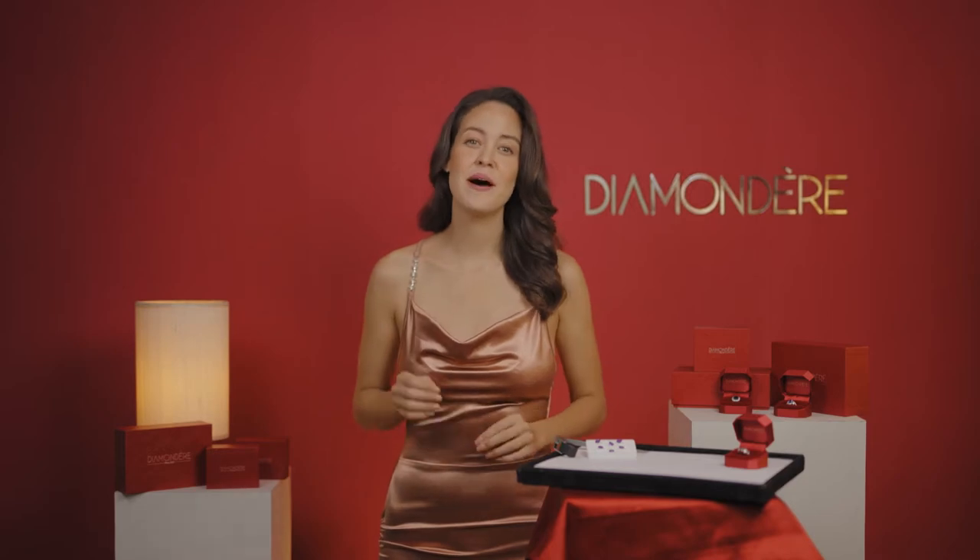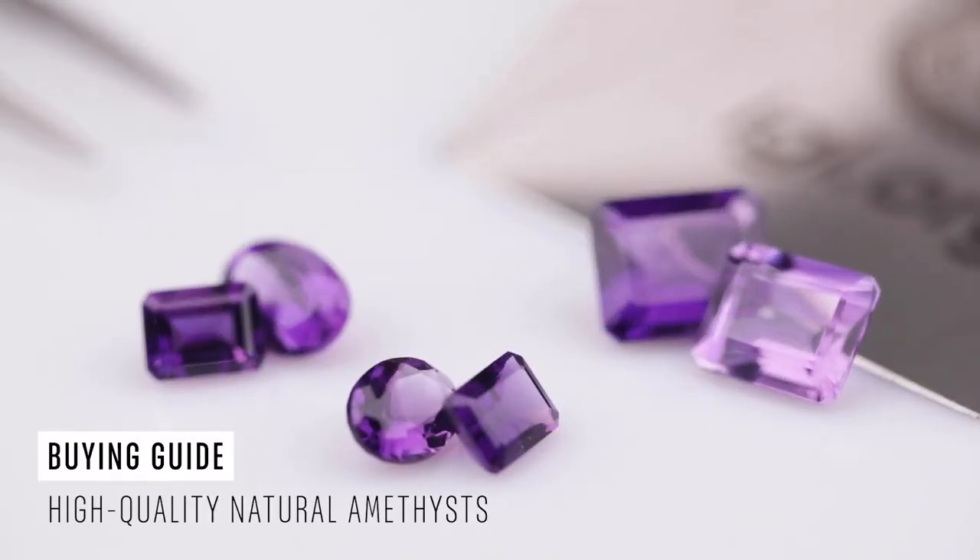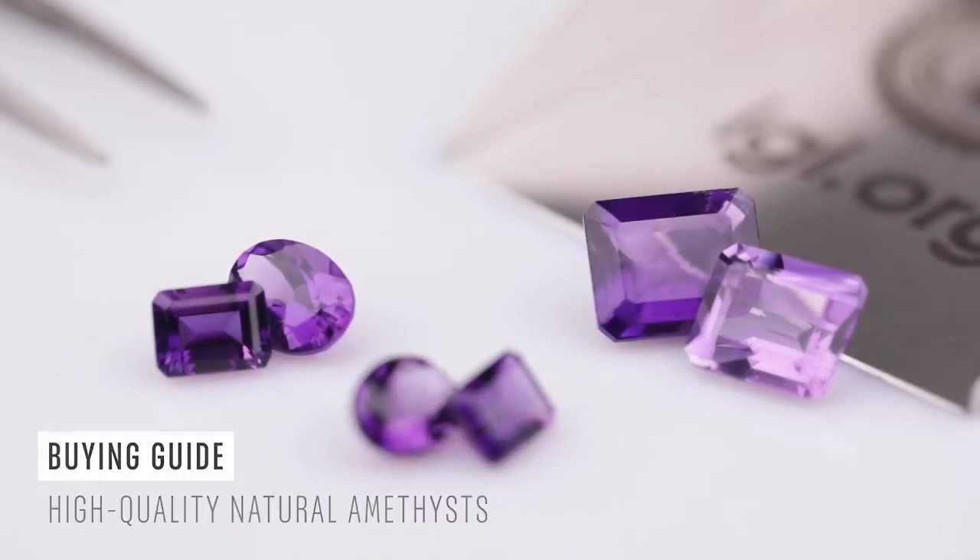Hi, I'm Julie from diamondair.com. Today you will learn everything that you need to know about buying high-quality natural amethyst online or from retail stores around you. Diamondair has built a global network to hand-pick colored gemstones straight from the source. Therefore, we consider ourselves an authority on this complex subject.